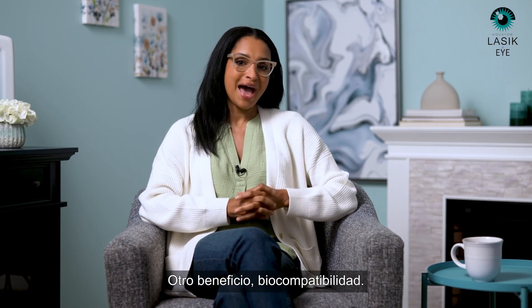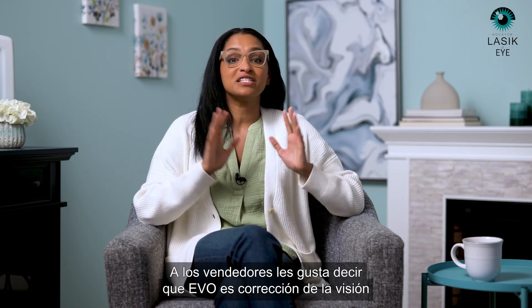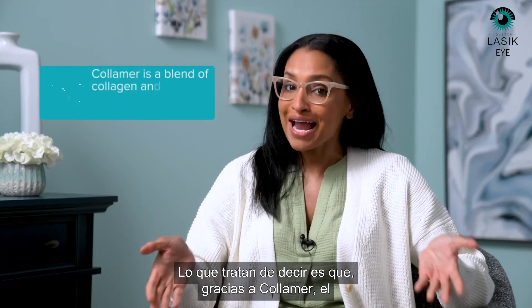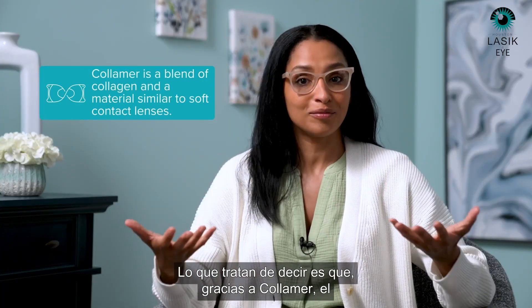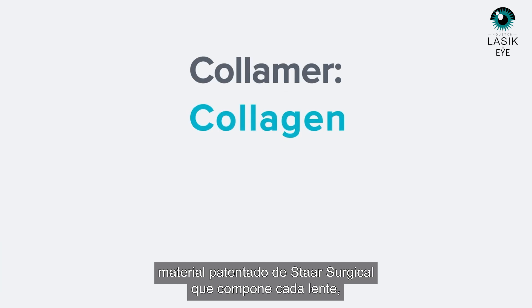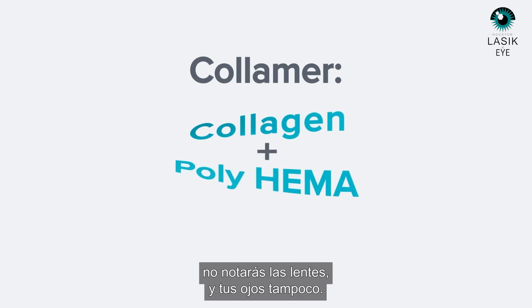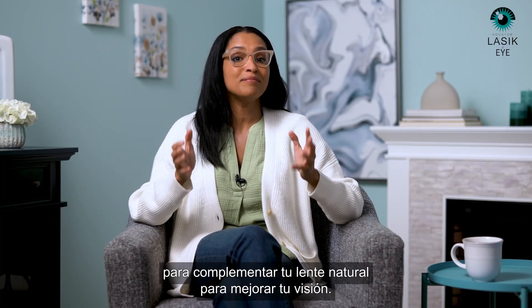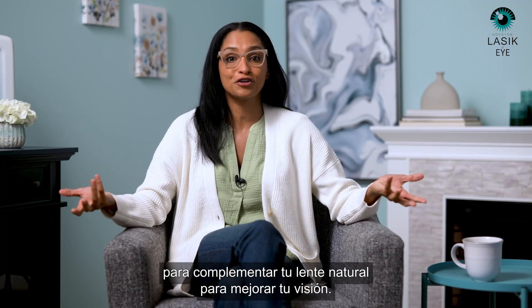Another benefit? Biocompatibility. The marketers like to say Evo is vision correction that's in harmony with your natural eye. What they're trying to say is that thanks to Colomer, Star Surgical's proprietary material that makes up every lens, you won't notice the lenses and your eyes won't either — except of course for your excellent vision. They are designed to supplement your natural lens to improve your vision.